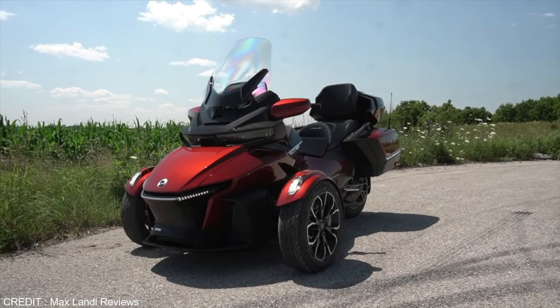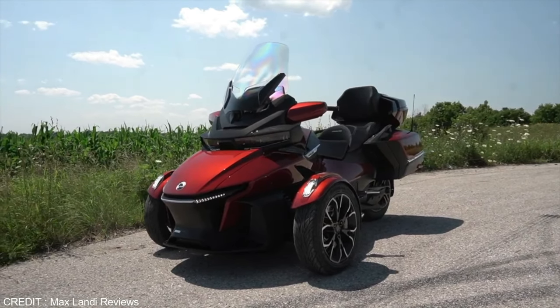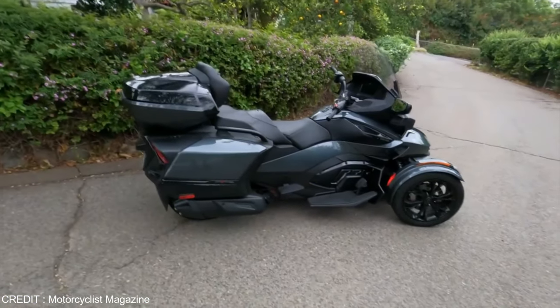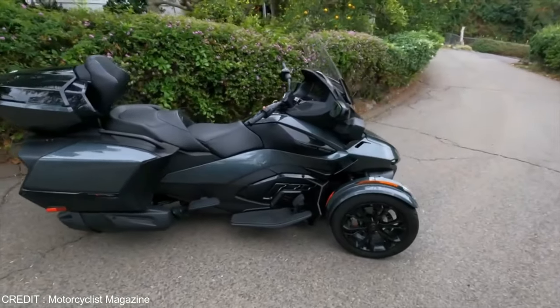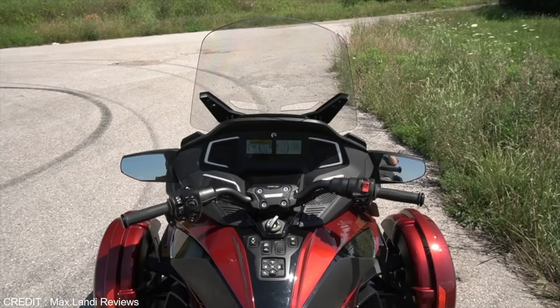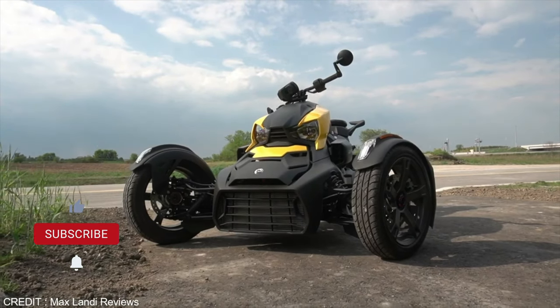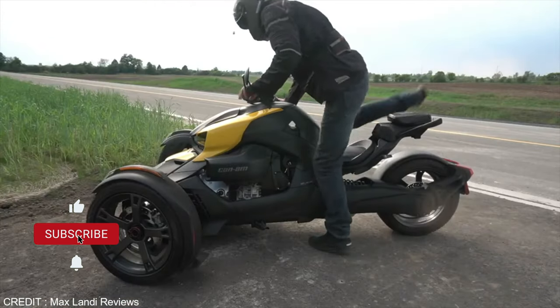This trike comes with automatic air suspension adjustments, which are very helpful whether the rider is riding alone or with additional weight — it will automatically adjust. A belt drive system is used for powering the back wheel. It has four storage units: one on the back, two on the sides, and one in the front.